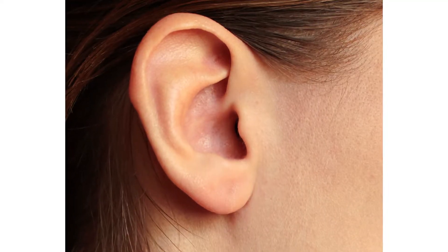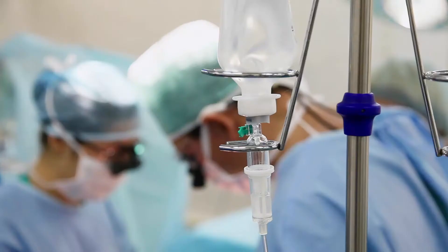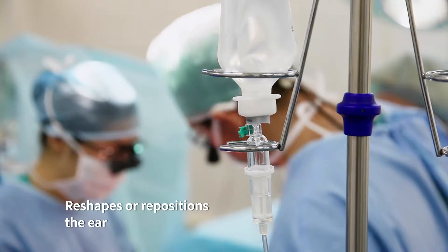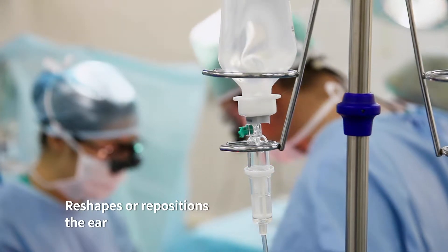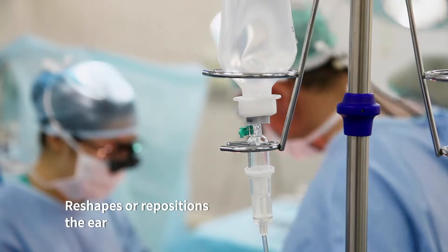In an adult patient, it can correct something that was done surgically in childhood. The surgery works by reshaping cartilage that's either abnormally developed or underdeveloped, or to reposition the ear and get it in a better location to take attention away from the ear.